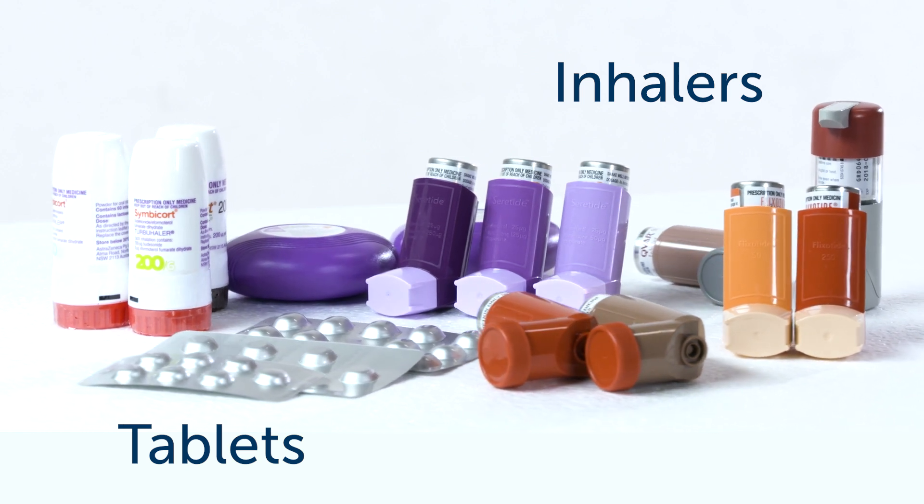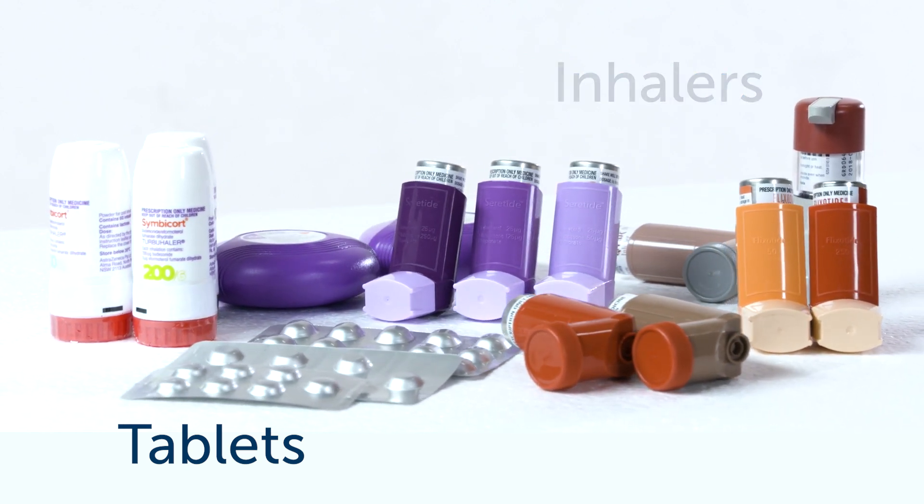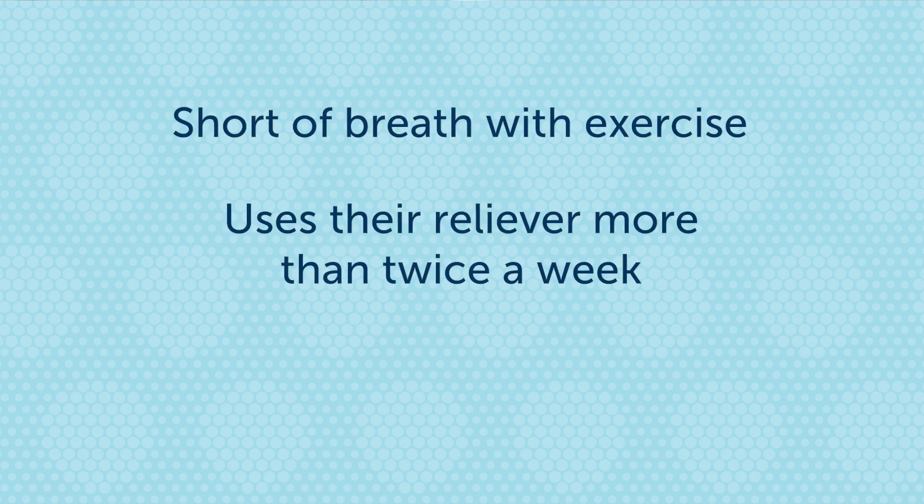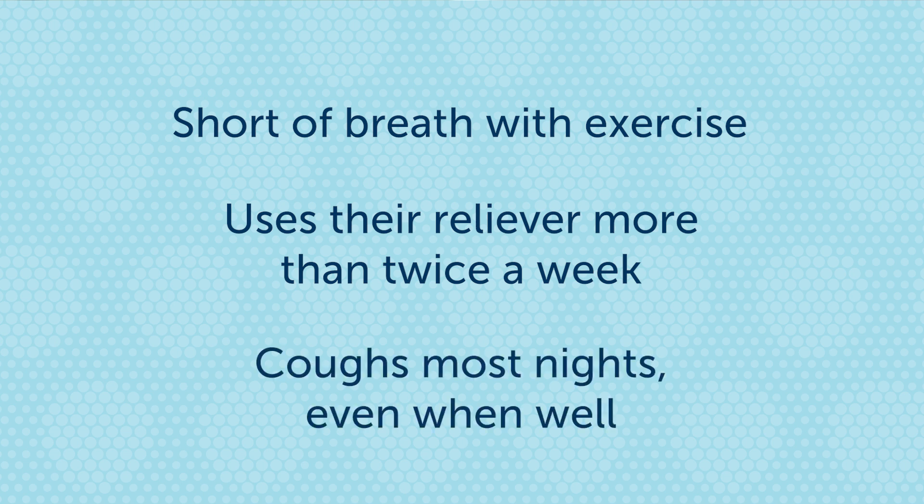Preventers are used when your child has ongoing regular symptoms between asthma episodes, and preventers need to be taken every day, even when well, for them to work. If you find your child is regularly short of breath with exercise, uses their reliever more than twice a week, or coughs most nights even when well, you should speak with your doctor.